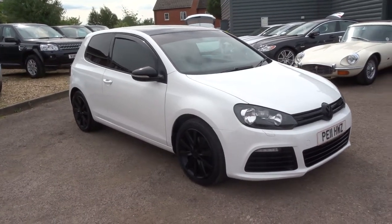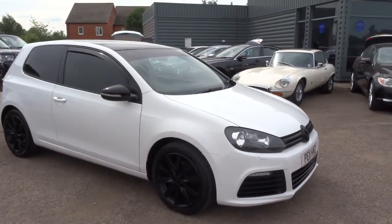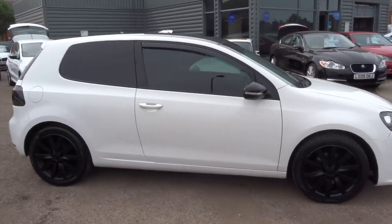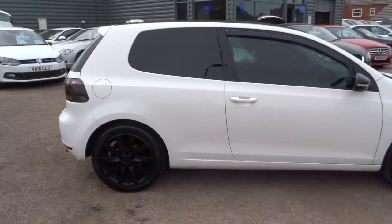Welcome to Country Car, my name is Tom. Just come into stock is this Volkswagen Golf. I want to give you a walk around the car and show you a few of the features and extras that the car has got to offer.